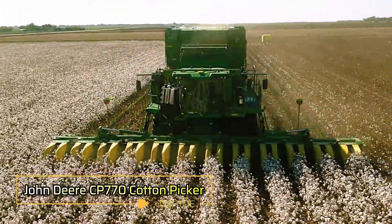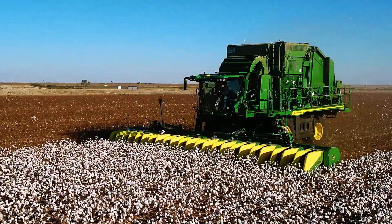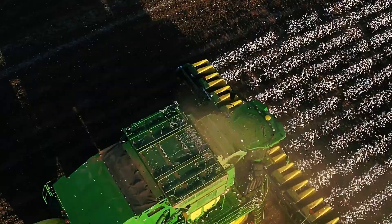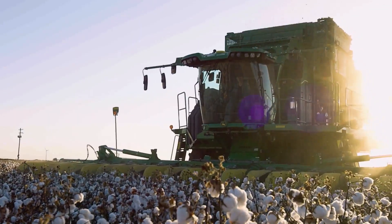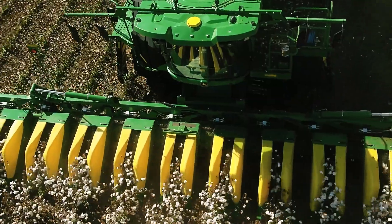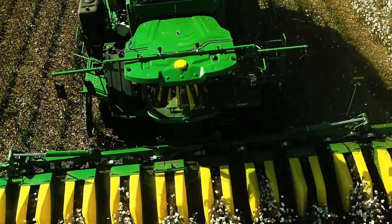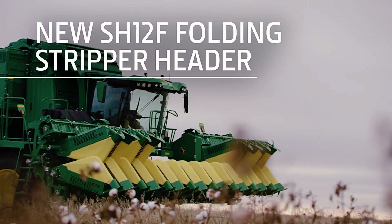Introducing the John Deere CP770 Cotton Picker, the latest innovation from the legendary farm equipment manufacturer. This advanced cotton picker operates at impressive speeds of up to 7.4 km per hour. One of its standout features is its ability to tightly pack bales, reducing the cost per kilogram of cotton by an impressive 8%, translating into significant savings for farmers. In just 10 hours, the CP770 can handle 1.6 hectares. It is also equipped with an improved engine ventilation system featuring adjustable blades that reduce fuel consumption, allowing it to operate for up to 12 hours on a single tank of fuel.